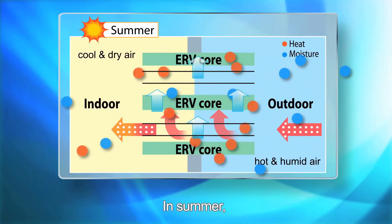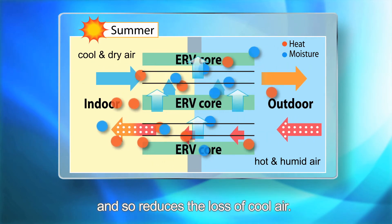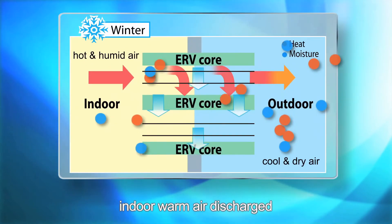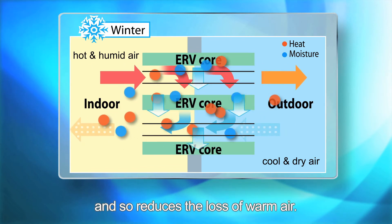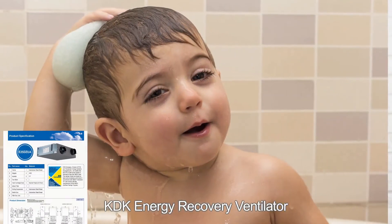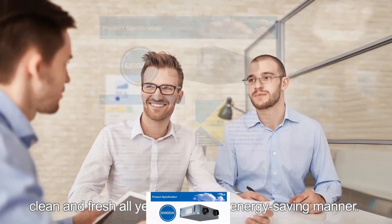In summer, the indoor cool air discharged can be used to pre-cool outdoor warm air before it gets delivered indoors, reducing the loss of cool air. Whereas in winter, indoor warm air discharged can be used to preheat outdoor cool air before it is released indoors, reducing the loss of warm air. Therefore, KDK Energy Recovery Ventilator can help keep your indoor air clean and fresh all year round in an energy-saving manner.